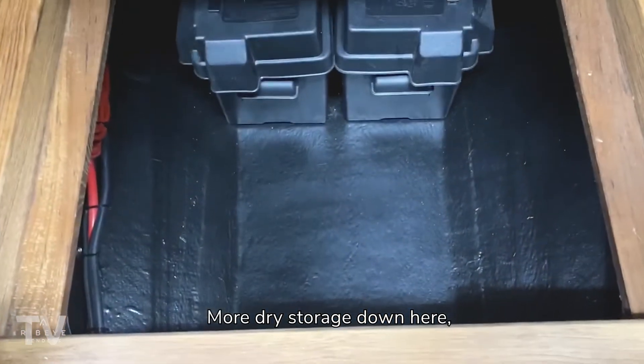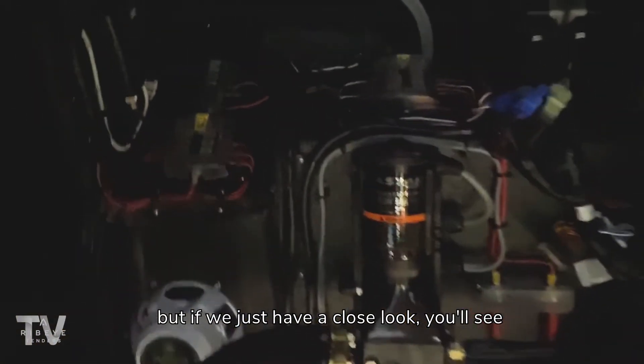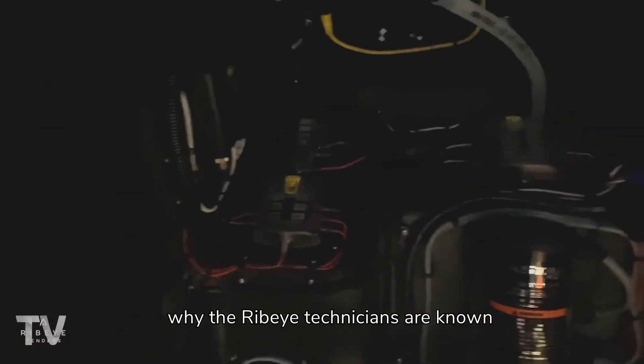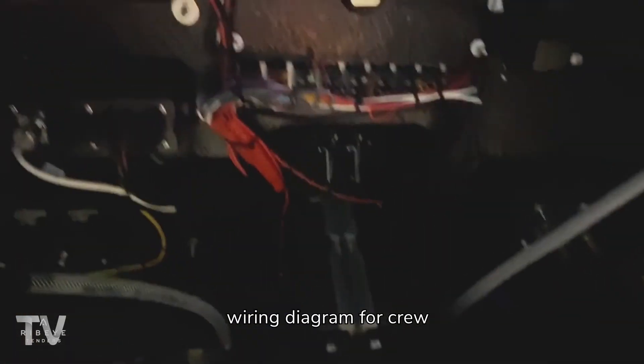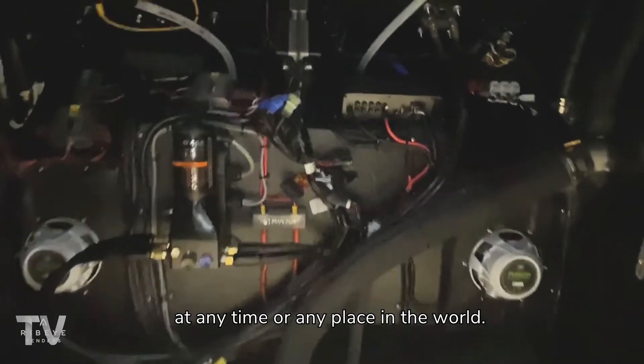Stepping into the large dynamic console, you'll see we have our wiring there and more dry storage down here. If we just have a close look, you'll see why the Ribeye technicians are known for having such great pride in their work. All tenders are supplied with a wiring diagram for crew so we know exactly what we're dealing with at any time or any place in the world.